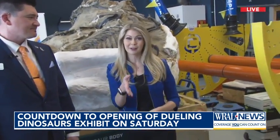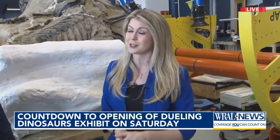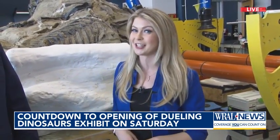You've got to come out here and see it yourself. It is free — the fun kicks off this Saturday. After Saturday, you do need to reserve a time slot in advance because it's going to be packed in here. Are you going to be coming out to the North Carolina Museum of Natural Sciences this weekend?